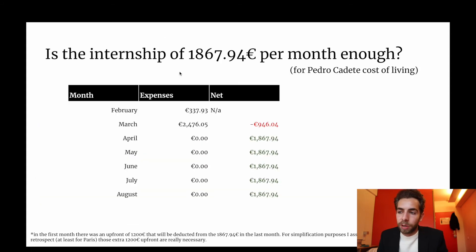So is the internship of 1,867 euros essentially enough? Fortunately we received an advance of 1,200 euros that will be deducted in the last month. But if we didn't have that advance — I received essentially 3,000 in the first month — I would have needed to put in 946 euros of my own money. Maybe I'll do a video at the end of this experience with all the months combined. Right now it's not enough, but the first month is always like that — you need to be mentally prepared to overspend your budget because there are going to be a lot of one-time purchases.